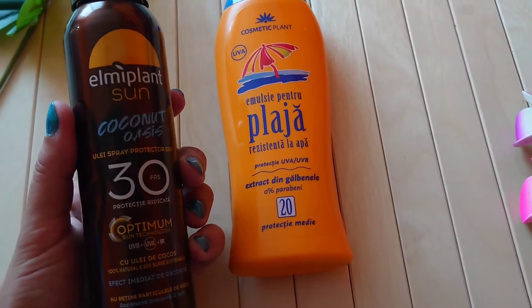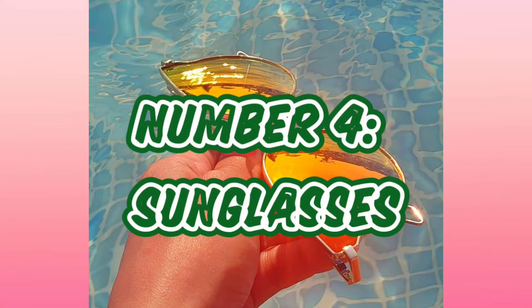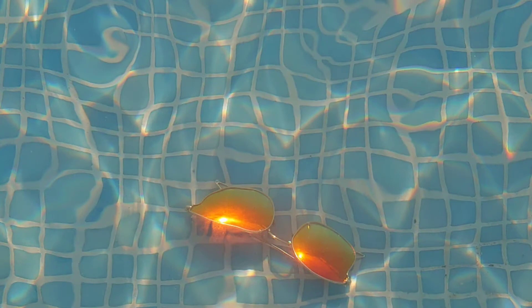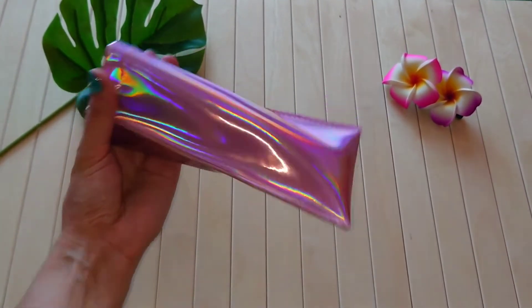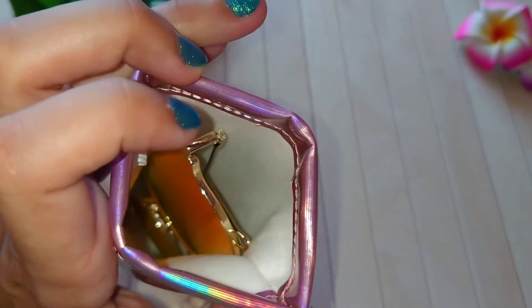Number four: sunglasses. Yes, those beloved shades that we all love — they're pretty and stylish, but mostly your eyes will thank you for wearing them. The most important benefit of wearing sunglasses is that they protect your eyes from UV light. I keep my shades in this pouch — I love how compact it is and how it fits in any bag. I'm starting to collect more and more things in this holographic style — let me know what you think in the comments below!